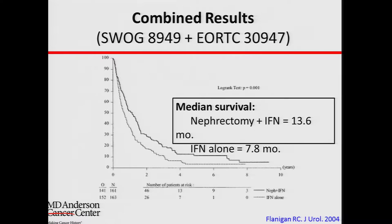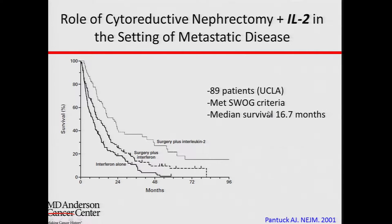Keep in mind that patients entered into these clinical trials had to meet very strict selection criteria — this is not just any patient with metastatic disease. In a subsequent retrospective study using the same selection criteria but interleukin-2 therapy instead of interferon, interferon alone had the worst outcome, surgery plus interferon was better, and surgery plus interleukin had the best outcome compared to the other therapies.